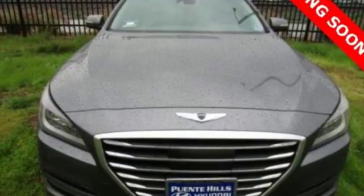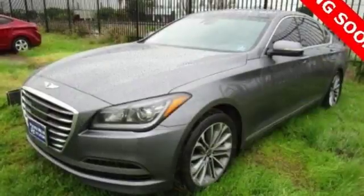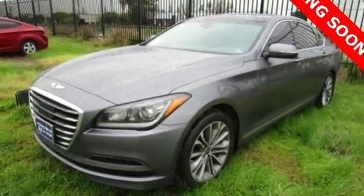It's built to compete with more expensive luxury vehicles, while still representing Hyundai's distinct passion for reliability and precision. See you today!